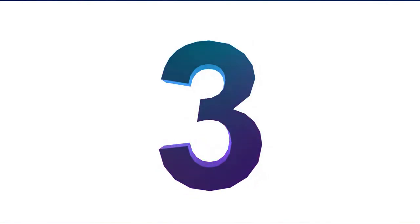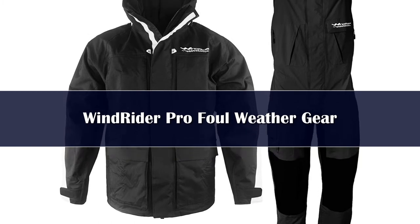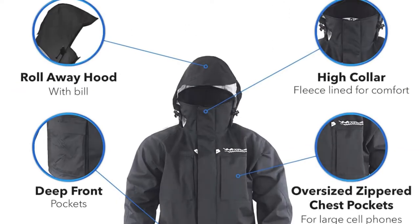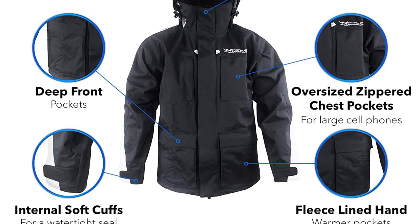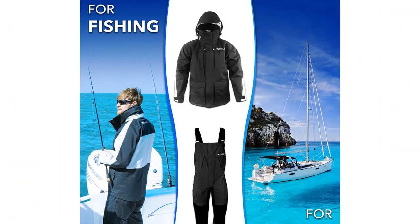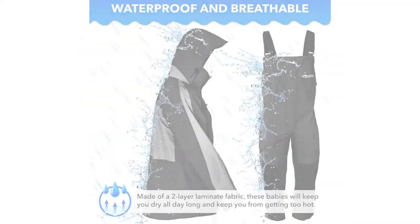Number 3. The Windrider Pro Suit would be ideal as a lighter outer shell if you want to insulate yourself with lots of thinner layers. It features a 2-layer laminated fabric with mesh liner for comfort in cooler or warm weather, so when the wind and rain gets bad you will remain dry and warm. Both the jacket and the bibs have double zippers, meaning you don't need to take them off to go to the bathroom.